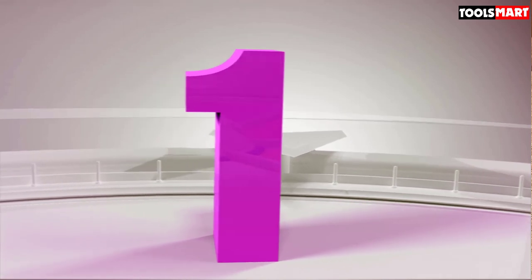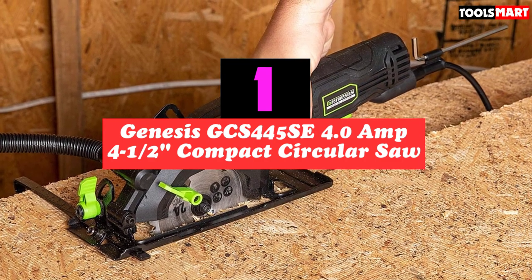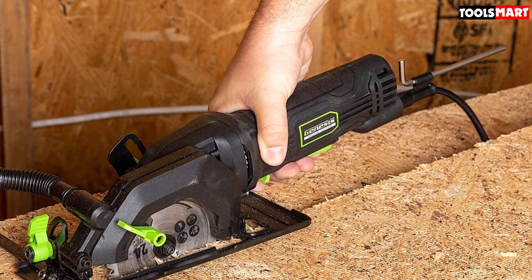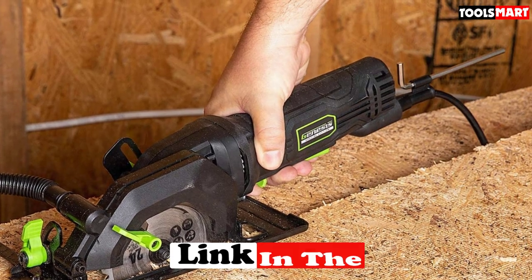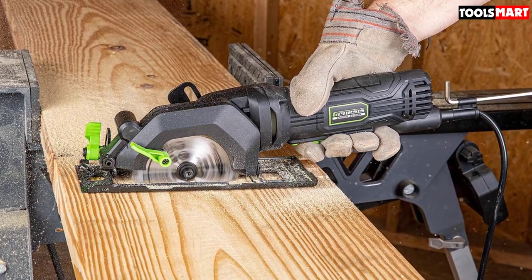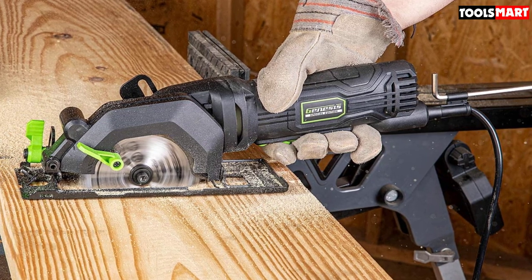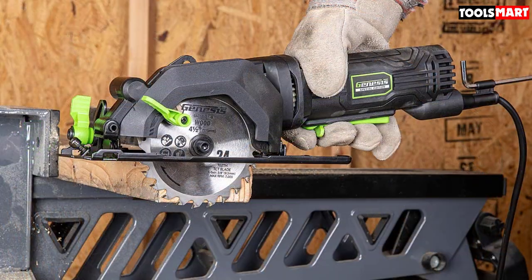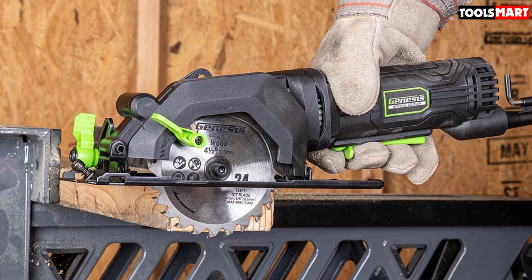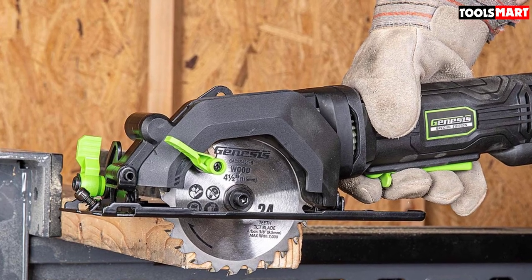Finally, the top product on our list is the Genesis GCS445SE 4.0 Amp 4-1/2 inch Compact Circular Saw. Not every sawing job calls for the maximum in size and muscle. A compact circular saw has many advantages over the standard size — it's easier to maneuver in a tight space, and these saws are lighter in weight, making them easier on your hands during extended use. The Genesis GCS445SE is one of the most versatile compact saws available today. With a 4.0 amp motor rated for up to 3,500 RPM, it packs a powerful punch in a body that is half the weight of many larger circular saws at just 4.7 pounds, and it's designed for one-handed use. For messy projects, this saw has a built-in dust port and vacuum adapter to keep the cutting area free of debris.